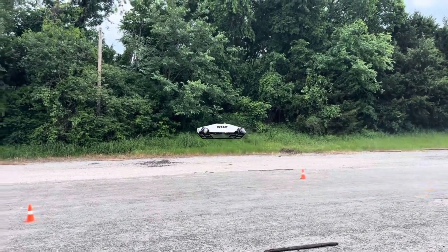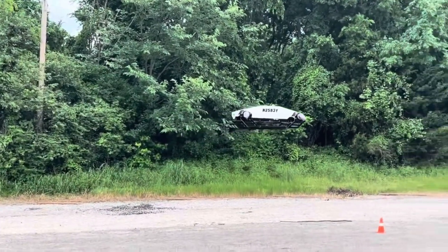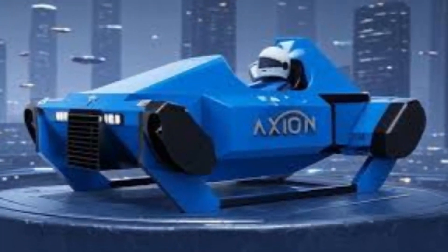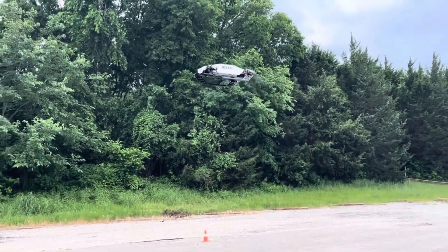Currently in prototype and ground testing, Axiom's first flights are planned for late this year. Built to order for specialized markets, pricing starts at $289,995 with a 12-month delivery window.